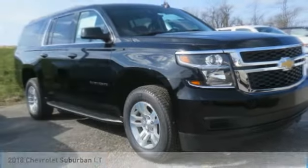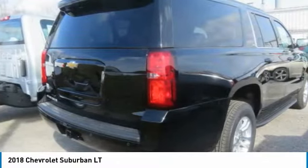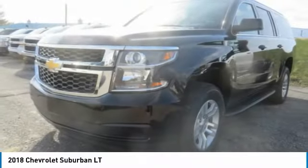Make a great choice today with the 2018 Suburban. Suburban exceeds at towing heavy trailers, hauling loads of people and gear, and enduring hard use and rugged terrain.